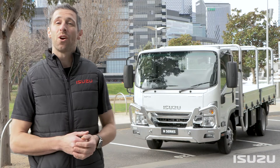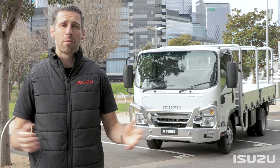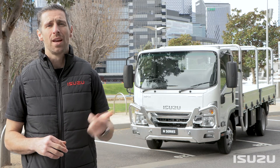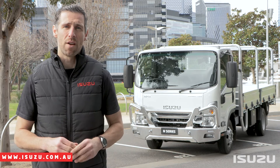As you can see, there's plenty going on under the skin of the brand new range of N-Series trucks from Isuzu when it comes to occupant and road user safety. Today we've shown some of the great features of these trucks, including hill start assist, cruise control, and independent front suspension — all designed to make it a safe and comfortable working environment for both the passenger and the driver.